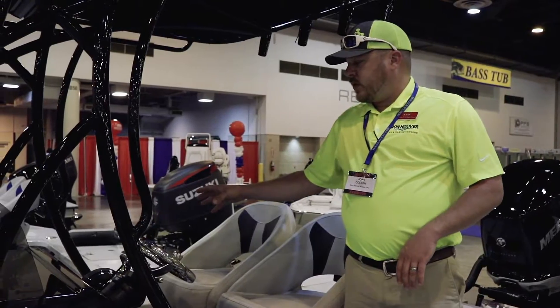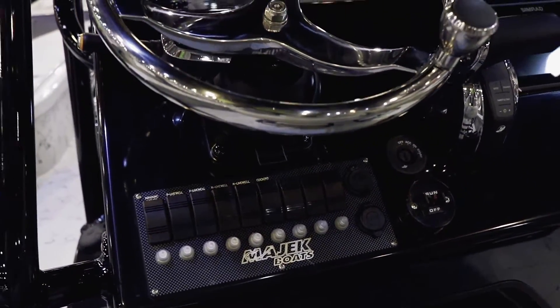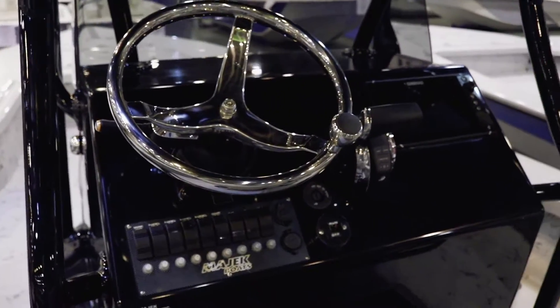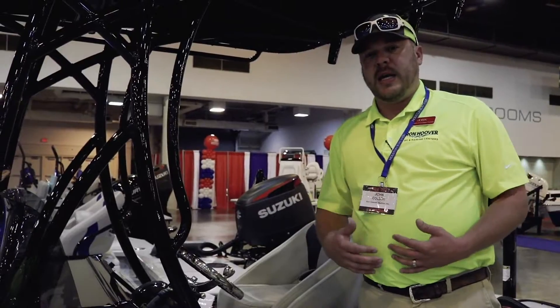This Extreme is fitted with our Simrad electronics, which gives you just about everything you need for your fishing needs. Our boats also come with a jack plate so you can get super skinny on the water.